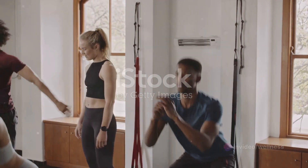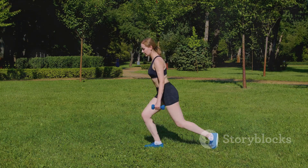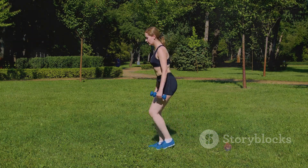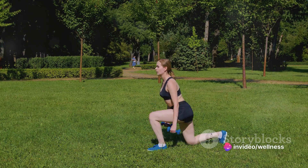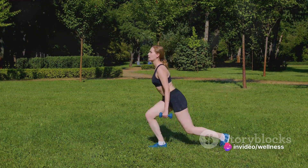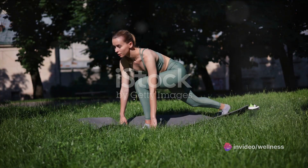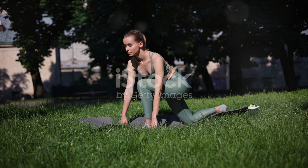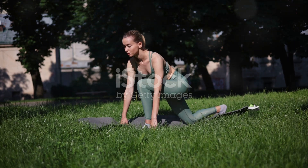Lower your body as if you're sitting in an invisible chair, keeping your back straight. Once your thighs are parallel to the floor, push back up to the starting position. Next is lunges. They primarily target your hips, glutes, quads, hamstrings, core, and the hard-to-reach muscles of the inner thigh. To execute a lunge, step forward with one foot until your leg reaches a 90-degree angle. Your rear knee should remain parallel to the ground, and your front knee shouldn't go beyond your toes.